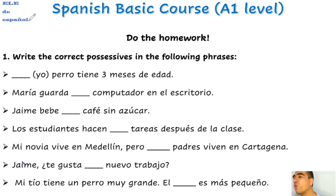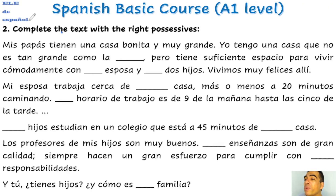Now we are going to do the homework for the next lesson. You are going to write the correct possessives in the following phrases, and you are also going to complete a text with the right possessive.